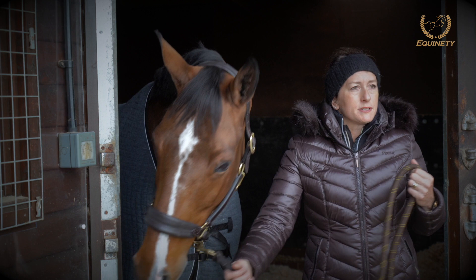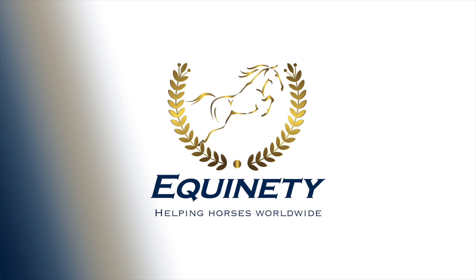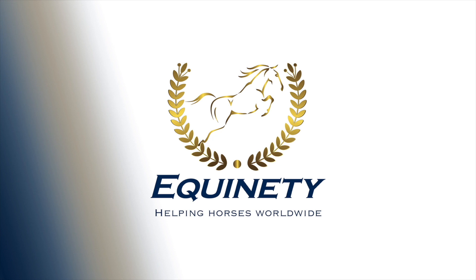I'm not sponsored by Aquinity, but I really do believe in the product, and I'm very happy to share that with all my clients. I think it can help a range of horses. I think it's super. Thank you.